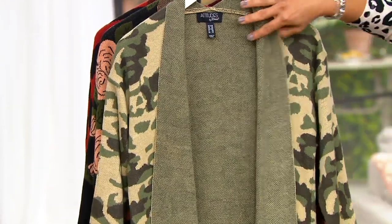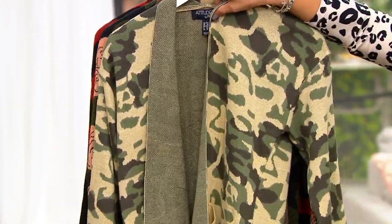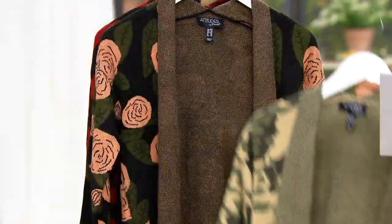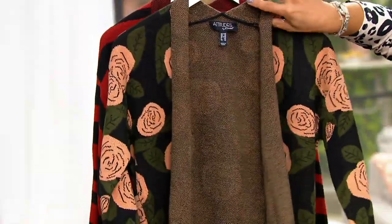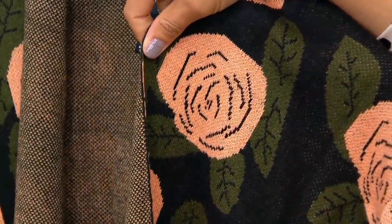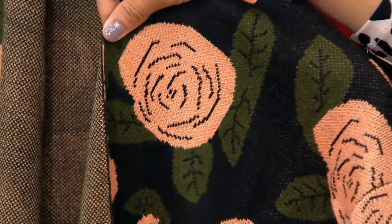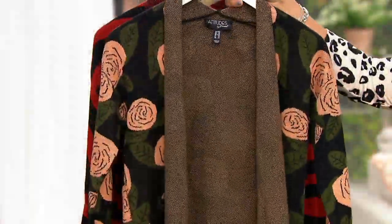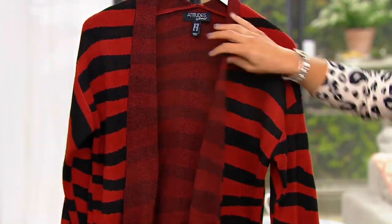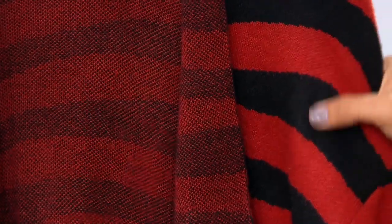Then we have our camo print, which is so cool. This with like a pair of fun boots in the fall — I'm obsessed. Then we have our floral. The floral is done with a black base, and then you have your dusty rose blooms, almost like peonies, and your big green flowers. That one's really pretty. And then last but certainly not least, we've got the tiger, which is this cool kind of red rust, or like a russet color, with black.